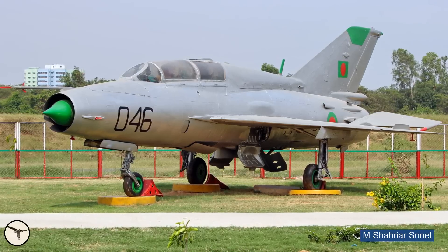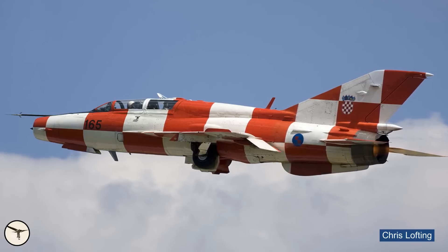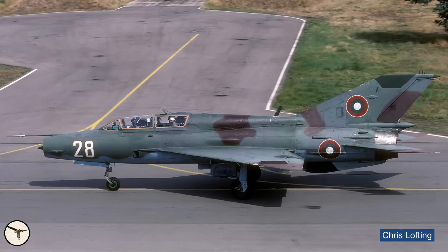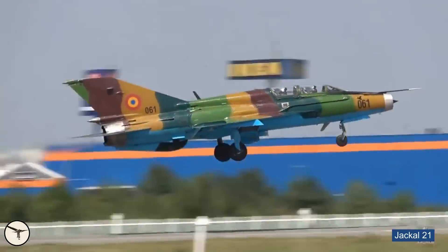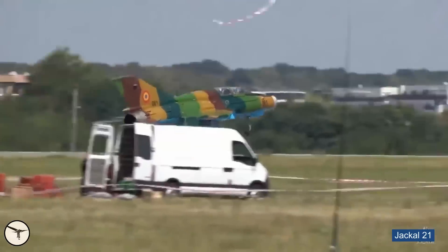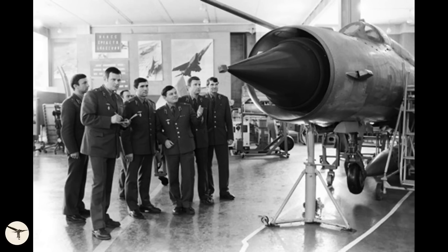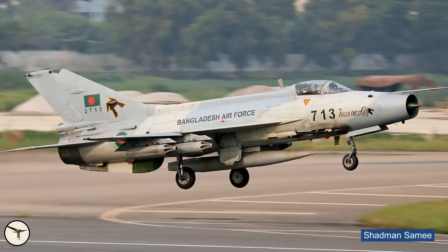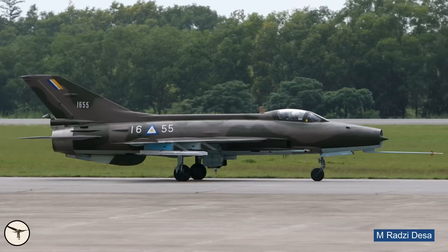Two-seat trainer variants were built from 1960 onwards, designated MiG-21U, where U stands for Uchebny (training). The MiG-21 is the most produced supersonic fighter in the world — 11,496 units were built in total. In addition, China license-built more than 2,400 units, giving it the name Chengdu J-7 and F-7. The Chinese variants have updated hydraulic and fuel systems.